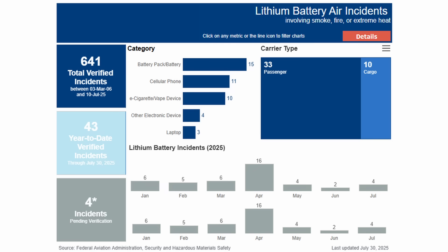What surprised me is that none of the incidents I just listed are included in the FAA's database right now — they'll probably get in there eventually. So earlier when I said there were 15 power bank incidents, with a little research, I'm now tracking 20.